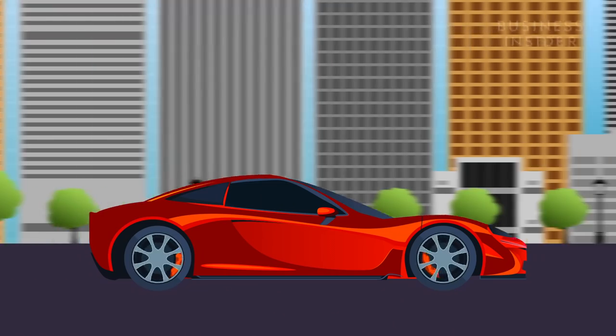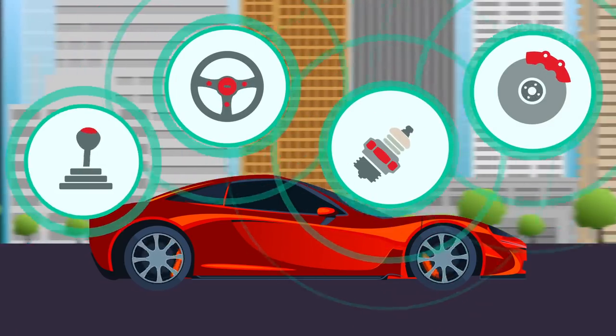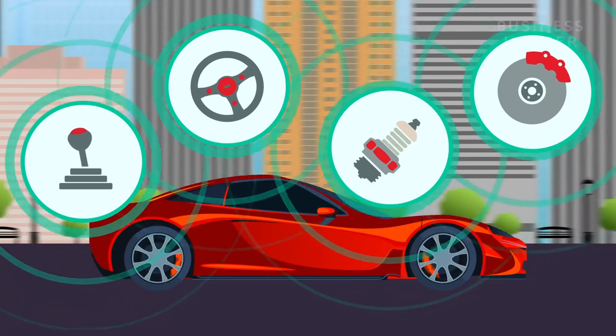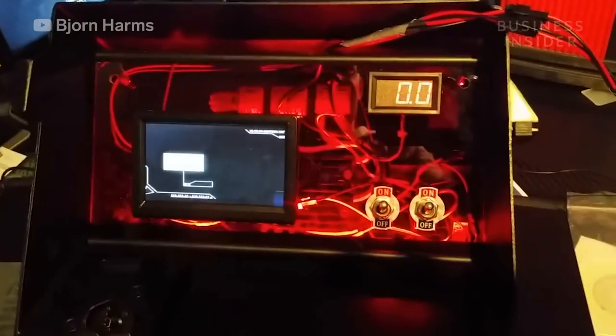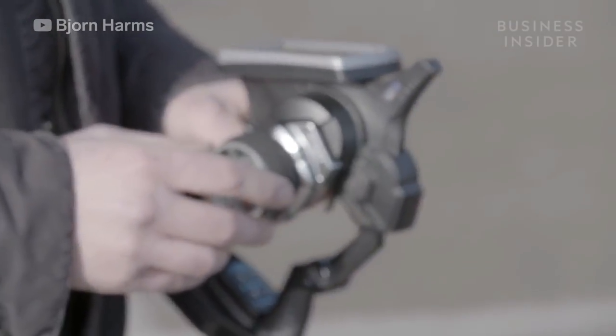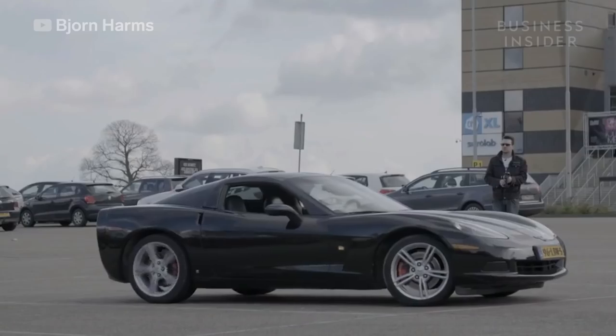I've installed all different kinds of robotic servos on the controls of the car — the throttle, the braking, the steering, and the shifter. All those servos are hooked up to my custom control unit, which also houses the motor controllers and the receivers. The receivers communicate with the transmitter, so should I hit the throttle on the transmitter, the receiver receives the signal and sends it to the throttle, so the car would accelerate.